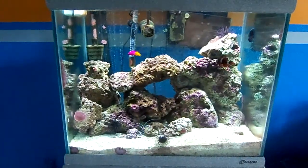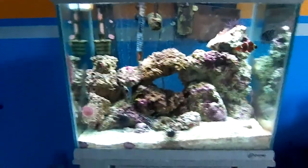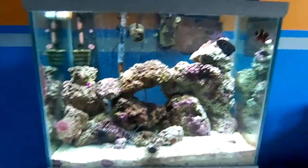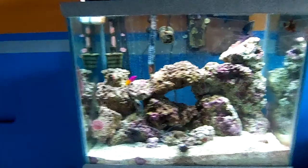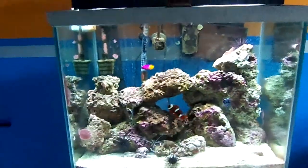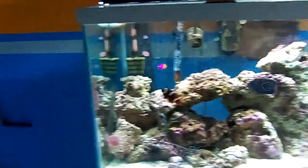This is ReefLubber4288 bringing you an update on my fish tank about a month later. My Tang passed away because he had a parasite in his stomach that wouldn't allow him to eat. So I'll just give you an introduction to my tank.